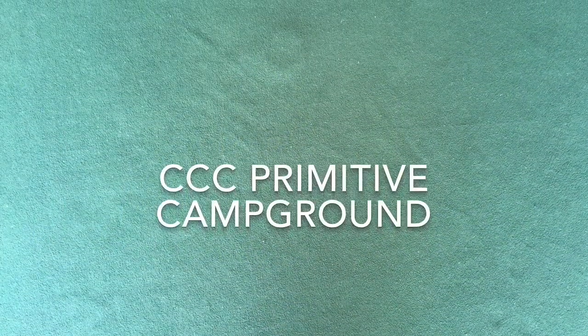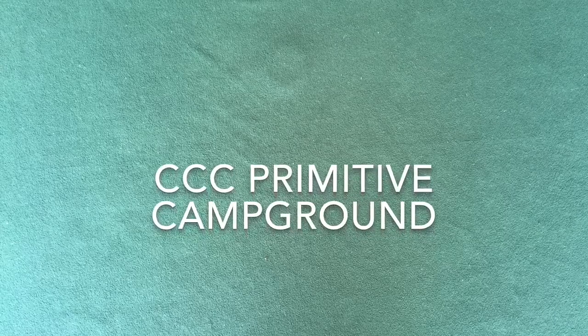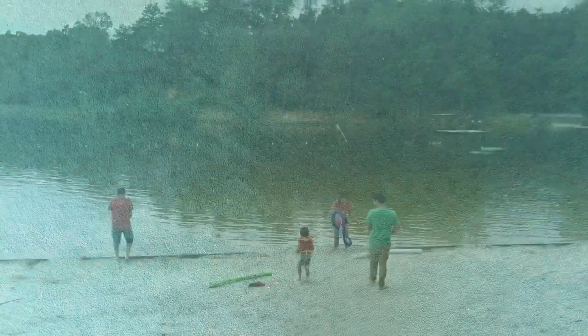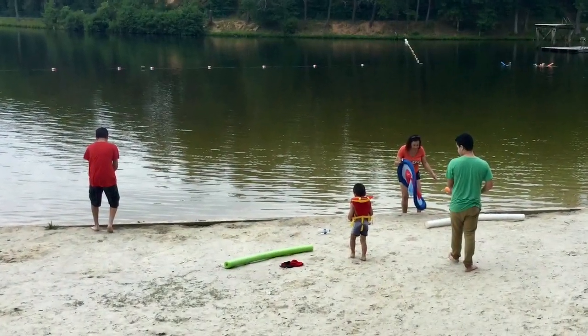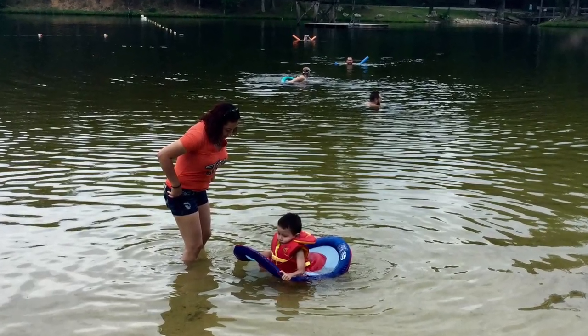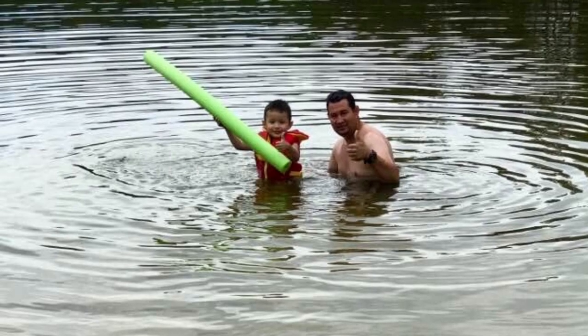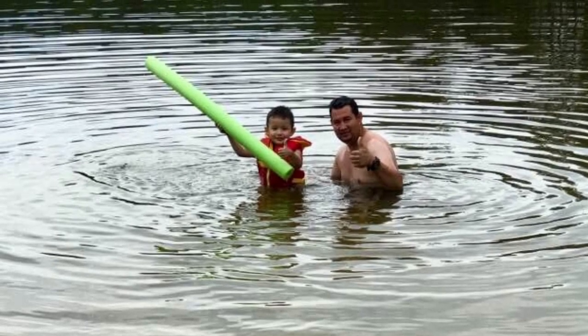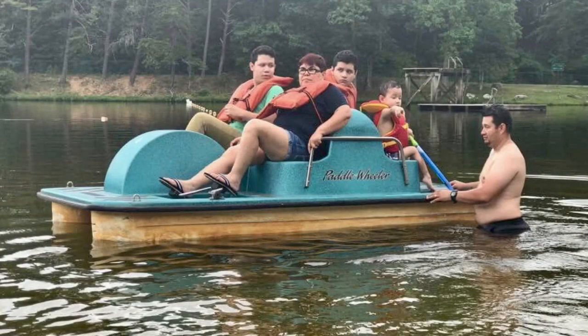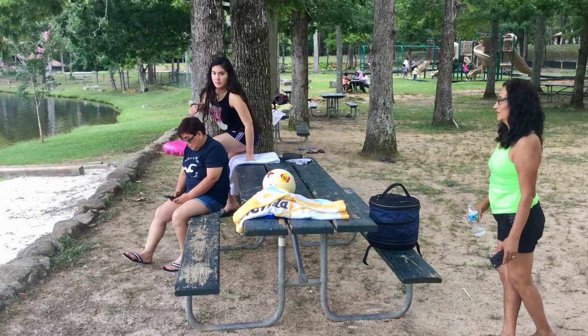Near campground two is a CCC primitive campground, but we did not get a chance to drive through it. At about 9:30 in the morning, we got to the beach area and little Lalo enjoyed getting into the water and playing with some of his water toys. The lake also had a diving platform and some paddle wheel boats, so the family decided to rent one and take a spin around the lake. Next to the lake was a nice picnic area and playground.